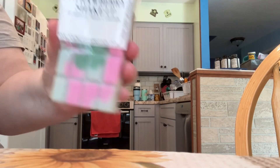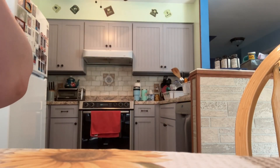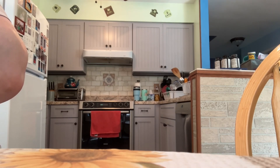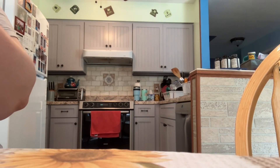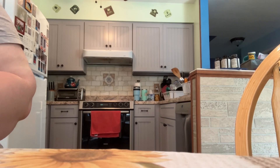I have the scent Strawberry Shake Up, poured on May 23rd. The notes are strawberry patch and lemonade, and this one smells just like a very sweet strawberry lemonade. It smells really good — I'm excited for this one. It's probably one of my favorites on cold, but honestly all of these smell really amazing on cold.